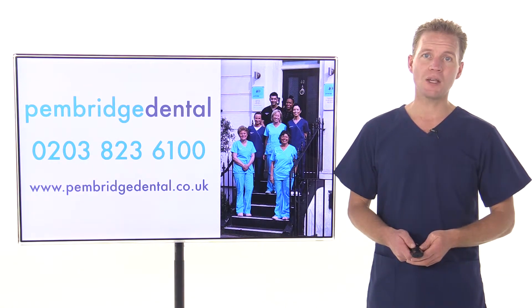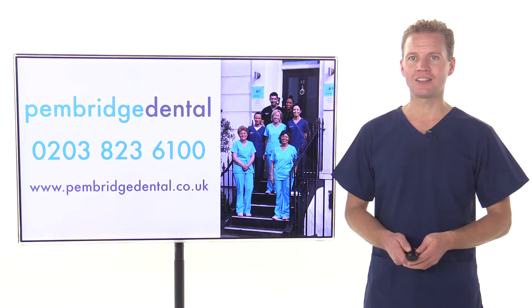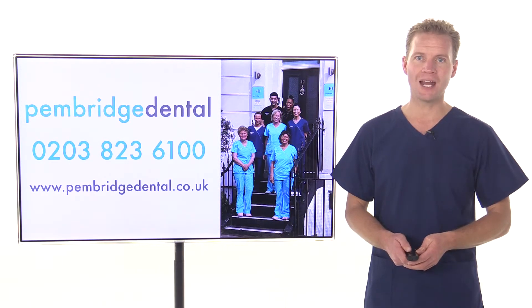To find out more and to speak to us about the hydrogen peroxide teeth whitening options in Notting Hill, please call our friendly team at Penbridge Dental today on 0203 823 6100, or click the link below now.